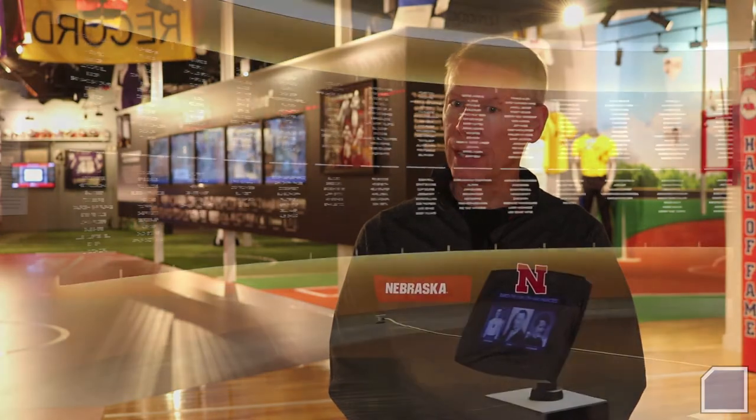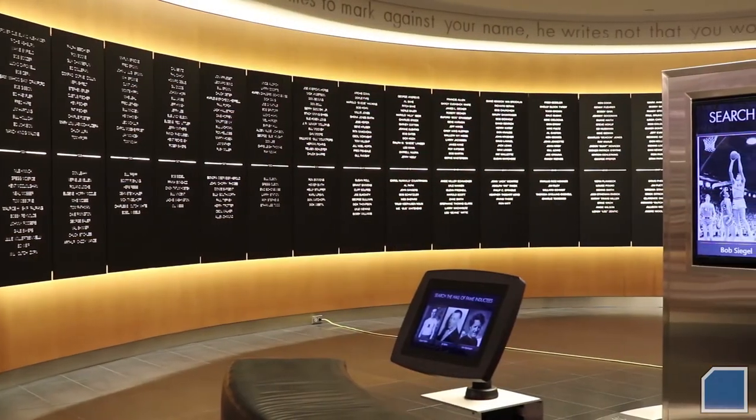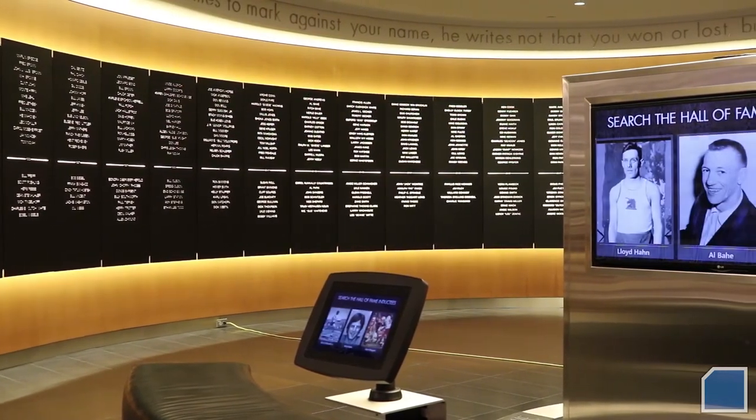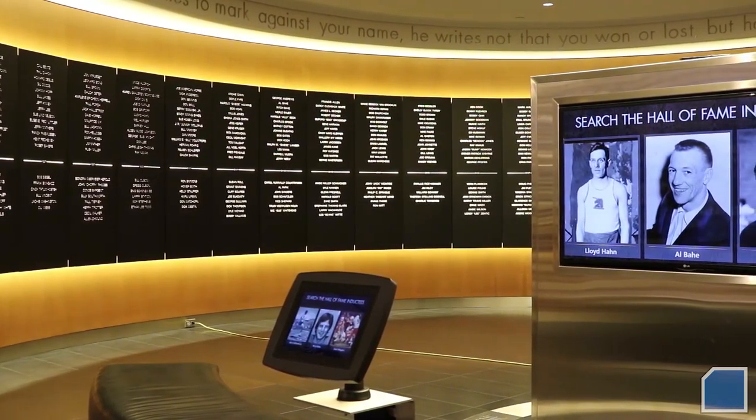Welcome to the Nebraska High School Sports Hall of Fame exhibit hall. This hall was opened in January of 2014, and we seek to fulfill our mission statement: honoring the past to inspire the future. Currently we have 7,000 square feet in our exhibit hall, and it represents all of the sports currently being sponsored by our state organization in Nebraska.